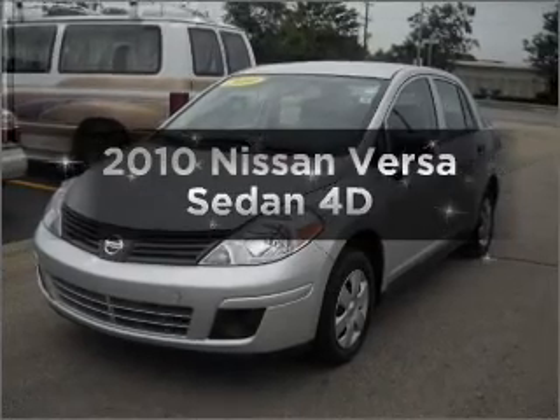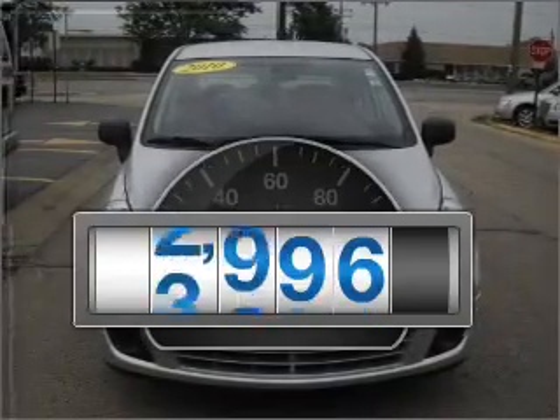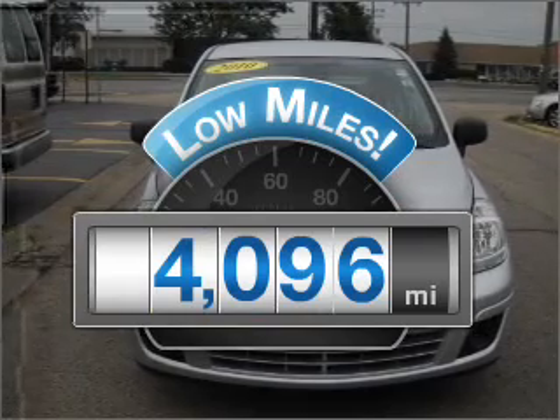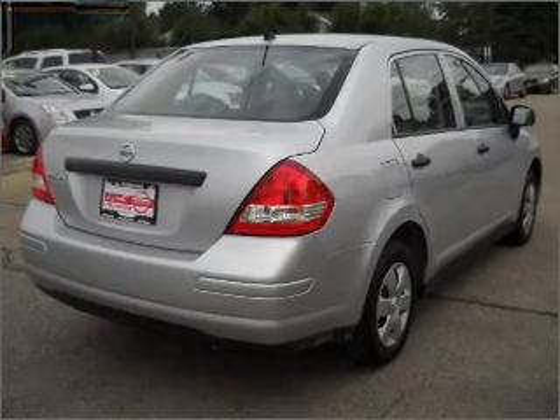Check out this 2010 Nissan Versa. This is the set of wheels you've been looking for. With low miles, this automobile will take you far and get you where you want to go, with a reliable engine that responds smoothly to its automatic transmission.